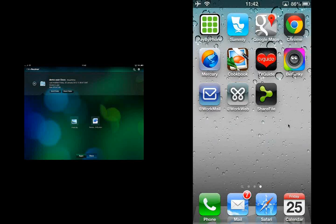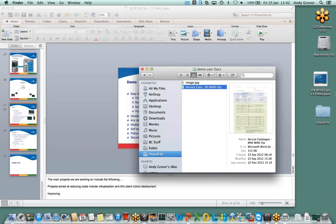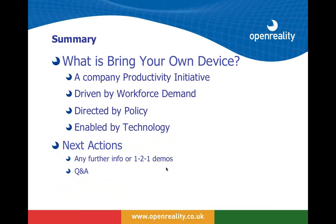That's everything I wanted to show. Switching back to the presentation — thanks, Andy. I hope you found that interesting. From our point of view, it makes BYOD very simple to deliver. We've used this internally ourselves, a number of our customers are using it, and we've always seen very successful results.